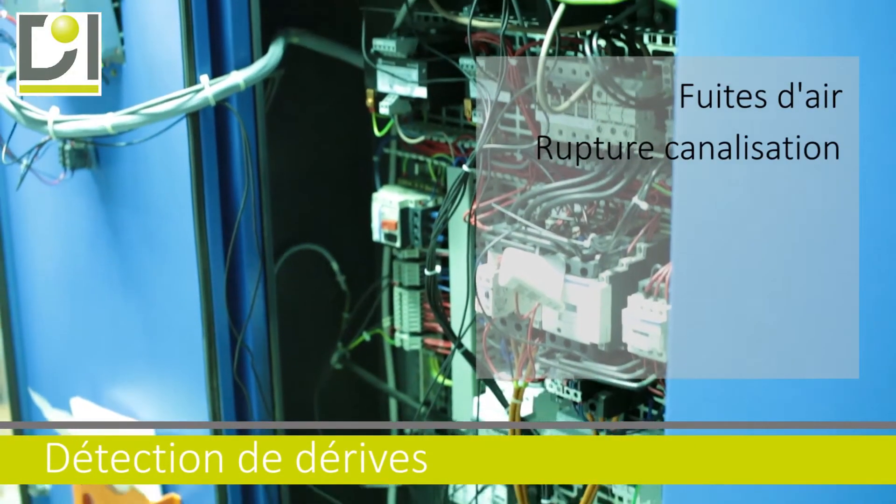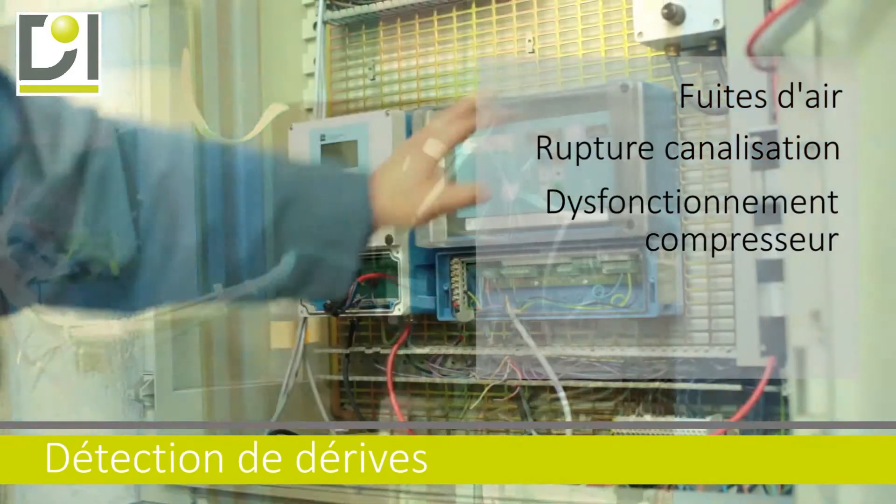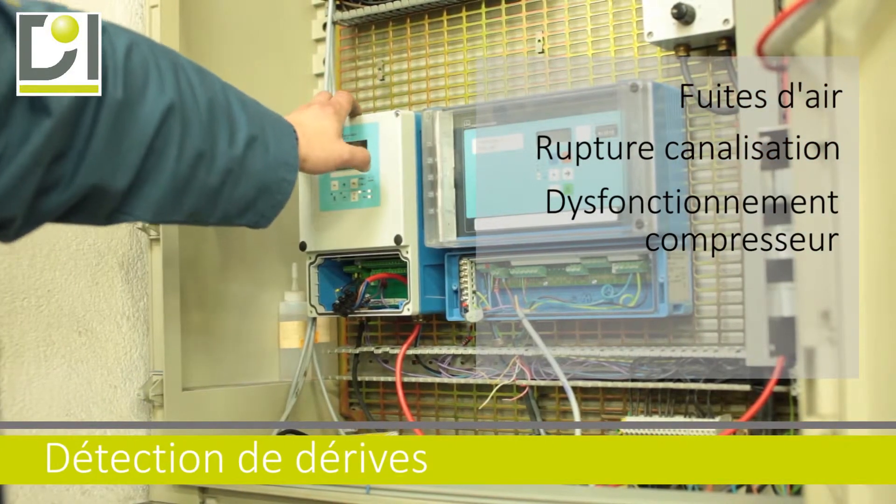On constate quelques dérives : fuite d'air, rupture d'une canalisation dans une machine où le compresseur fonctionne alors qu'il ne devrait pas.